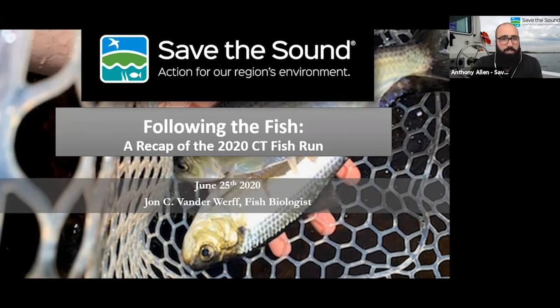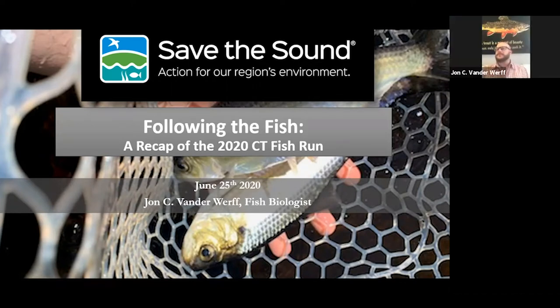Today we're going to be talking about one very critical aspect of what we do: monitoring. The monitoring work that John does is important in informing both our ongoing restoration efforts and our advocacy efforts at the state, local, and national levels. So without any further ado, John, why don't you go ahead and take it away? Thank you very much. We'll start the webinar now and do a little bit of the recap of the 2020 fish run of Connecticut.